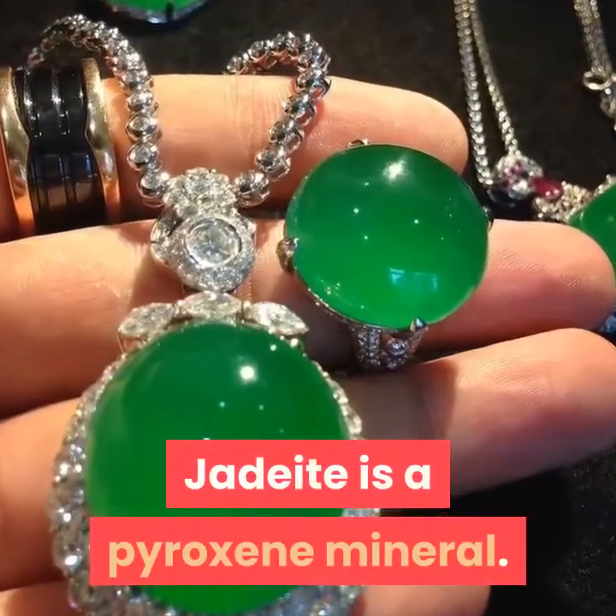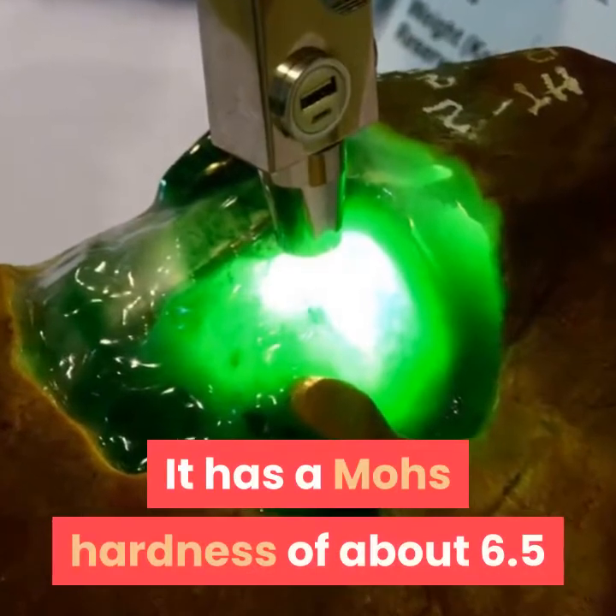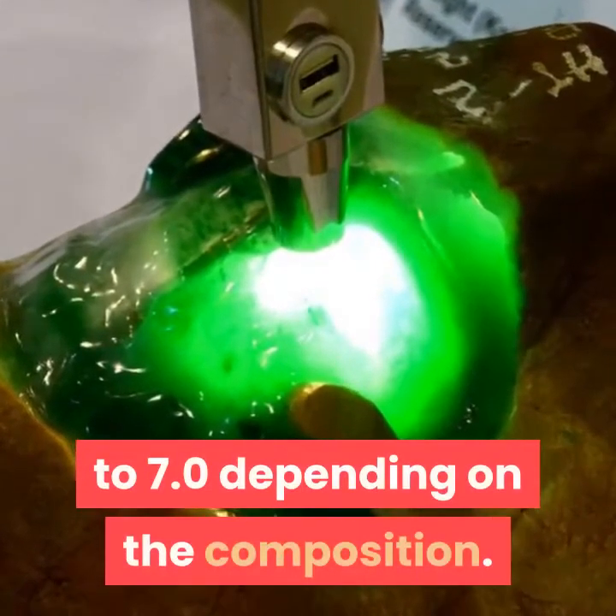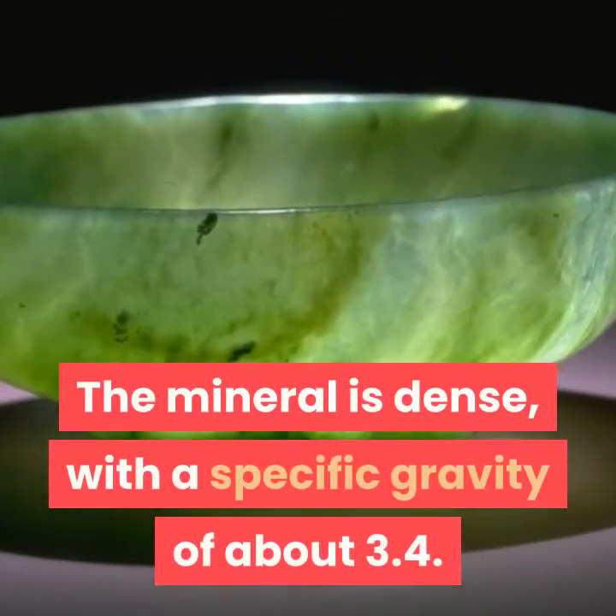Jadeite is a pyroxene mineral. It is monoclinic. It has a Mohs hardness of about 6.5 to 7.0 depending on the composition. The mineral is dense, with a specific gravity of about 3.4.